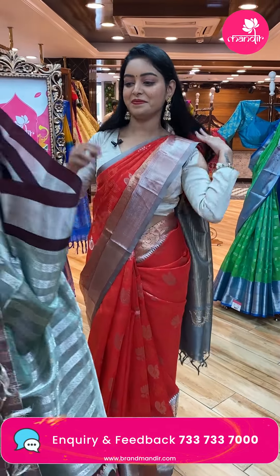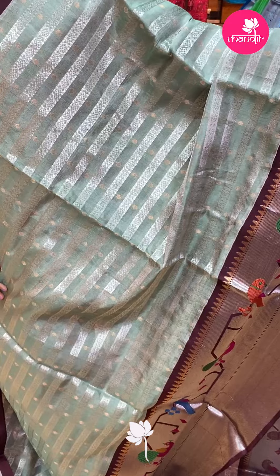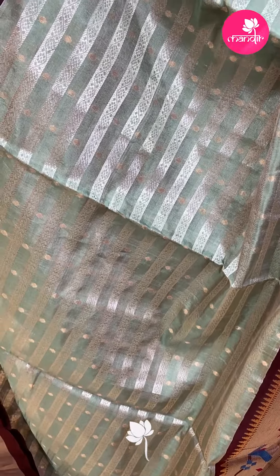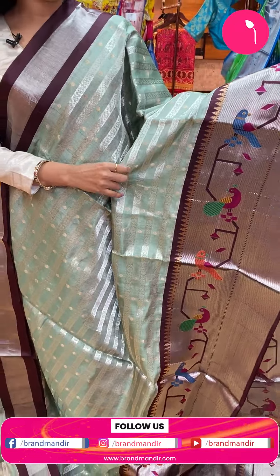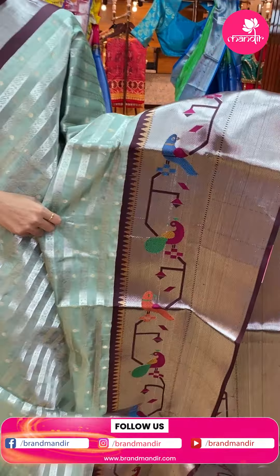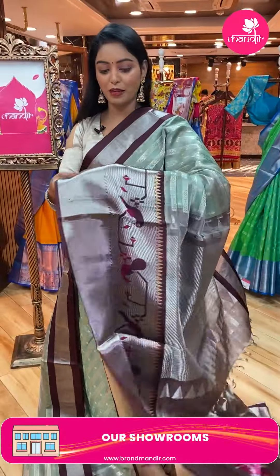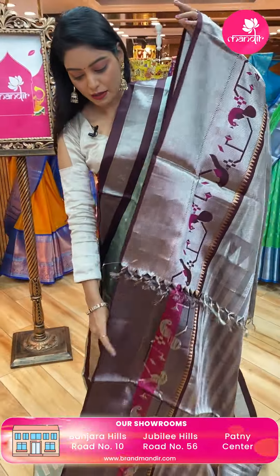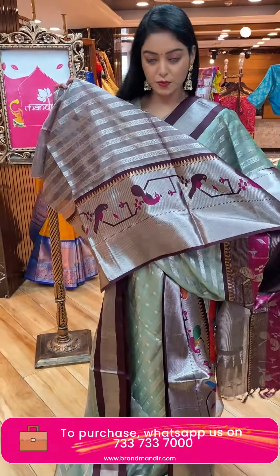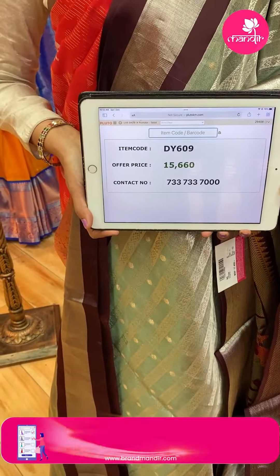Next sari — light pista green color sari. All over the body there are silver zari lines, seiko type, with butis also. Contrast border in dark maroon color with silver zari, parrot and peacock design. Color combination is very nice. Contrast pallu with silver zari lines and temple design. Nice contrast blouse with silver zari lines and same border. Code DY609, offer price ₹15,660.